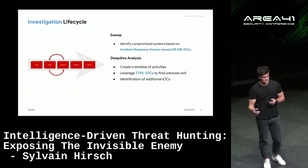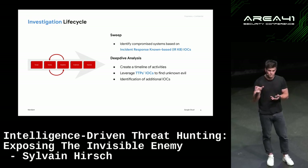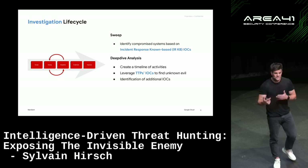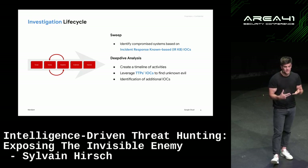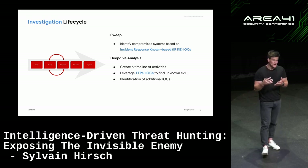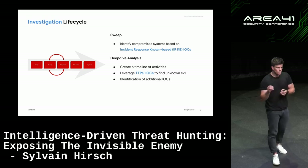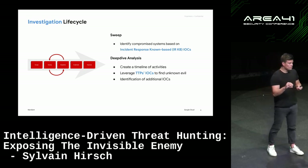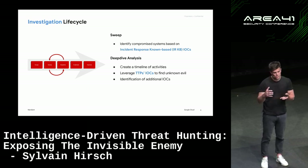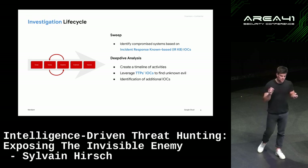Then we deep dive. The first thing we do is a timeline analysis — we take a malware written at a specific time as a pivot point, look at what happened before and after, understand how the threat actor moved, what actions were performed on the endpoint, whether they deployed new malware, escalated privileges, or moved laterally. That helps us find additional pieces of evidence we then use to sweep the environment again. When we identify a compromised system, we also apply TTP IOCs — codified tactics seen across multiple incidents — to spot additional unknowns.